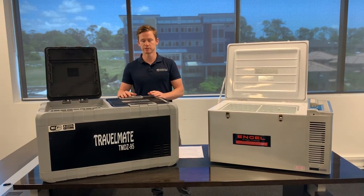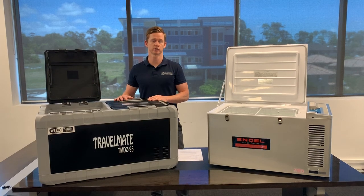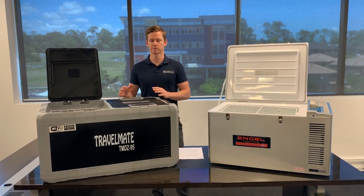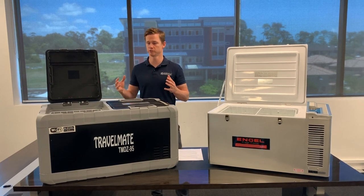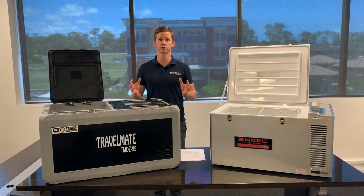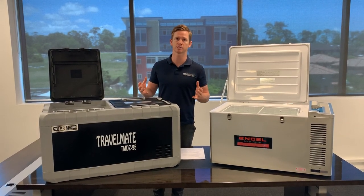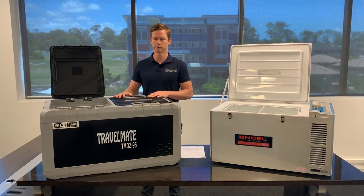Starting with Evercool, these guys are an Australian company, family owned, based on the Sunshine Coast in Queensland. They've been around for about 25 years, started making ice boxes initially and have morphed into making portable camping fridges and upright caravan fridges. They still have a national service agent network, so for any spare parts or any warranty requirements around the country, they're covered with Evercool.